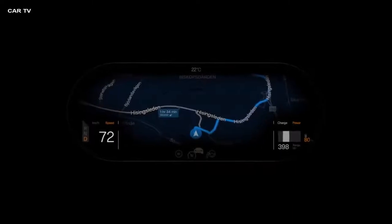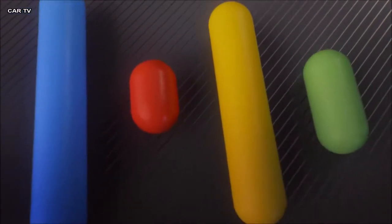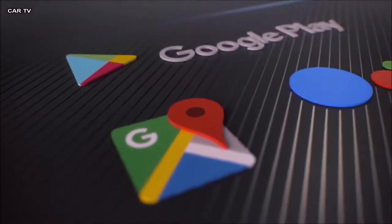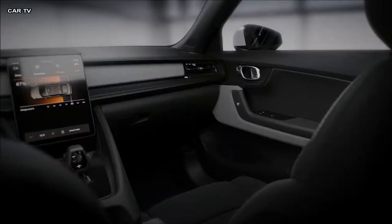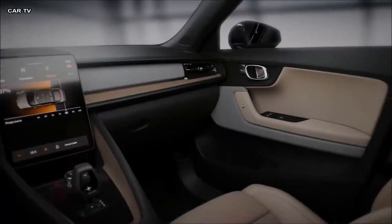Controlling Polestar 2 has never been easier than using its natural speech recognition. We teamed up with Google to give you the most seamless integration of your digital life. At Polestar 2, we believe in a curated customer experience.